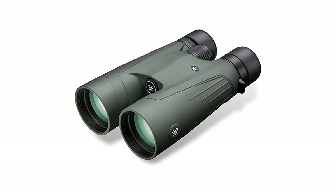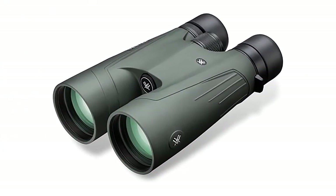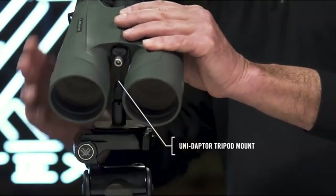These binoculars are very pricey but offer effective magnification. They're backed by a great lifetime warranty that's also transferable. They're a premium choice for best binoculars for long-distance viewing.